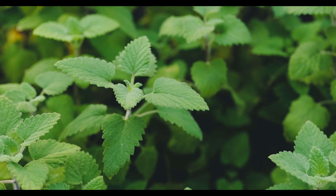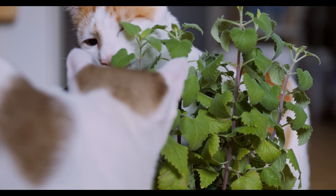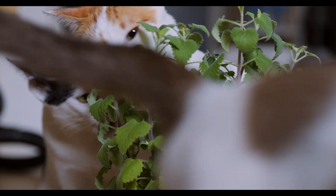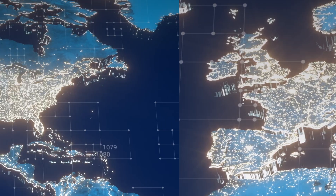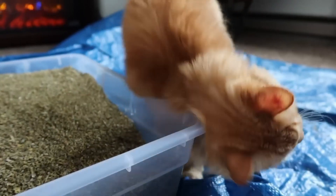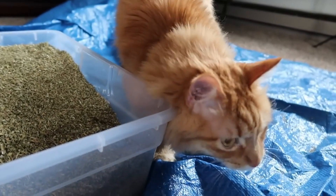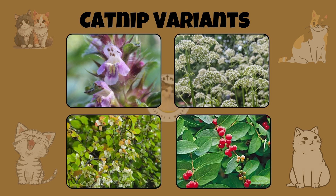So what exactly is catnip? Nepeta cataria, better known as catnip, belongs to the mint family and can grow up to three feet tall. Originally found in Europe, it made its way to North America during the European settlements. However, catnip isn't the only herb known to spark reactions in cats. Other herbs such as silver vine, valerian root, and tartarian honeysuckle also induce some similar effects on their behavior.